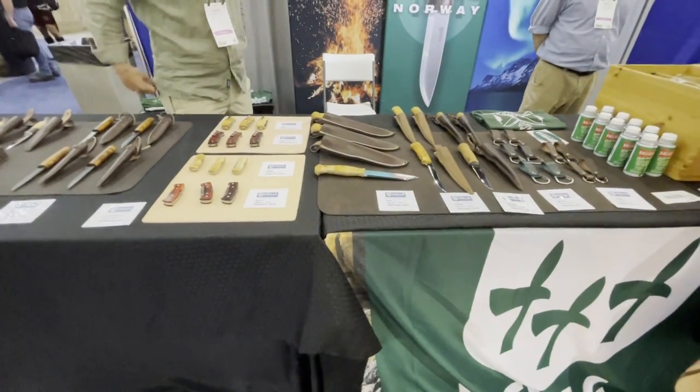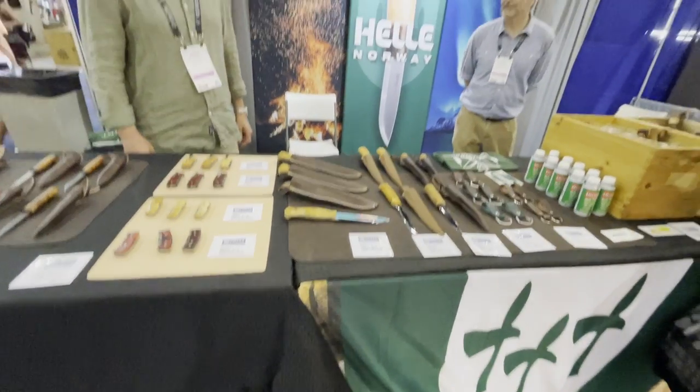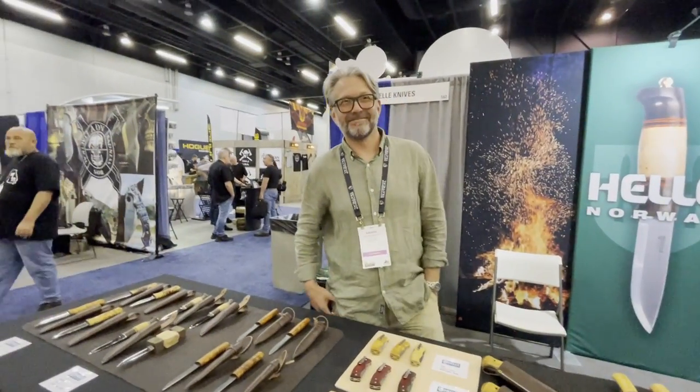Today I have a knife day — please excuse me, my voice is a little rough — but I'm going to show you some hella good knives from Norway. Now Anders, tell us about your wonderful knives.